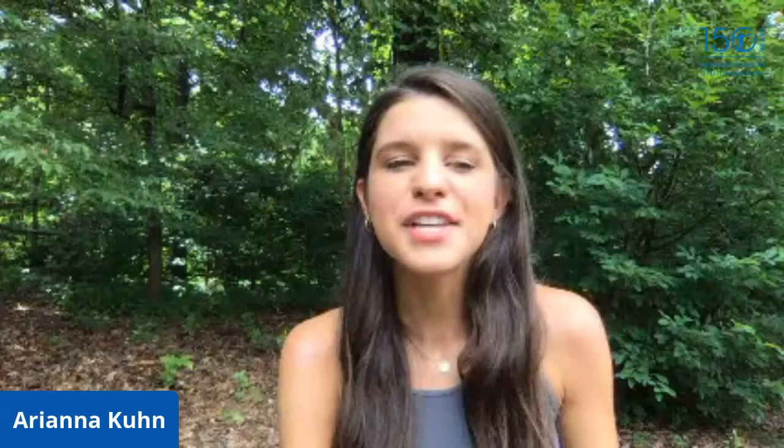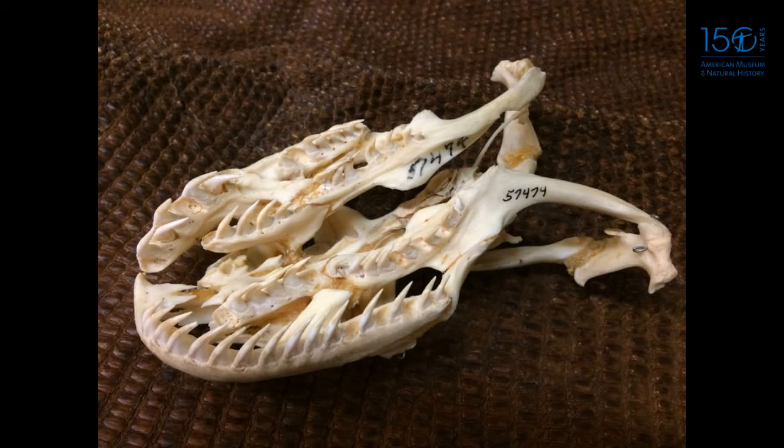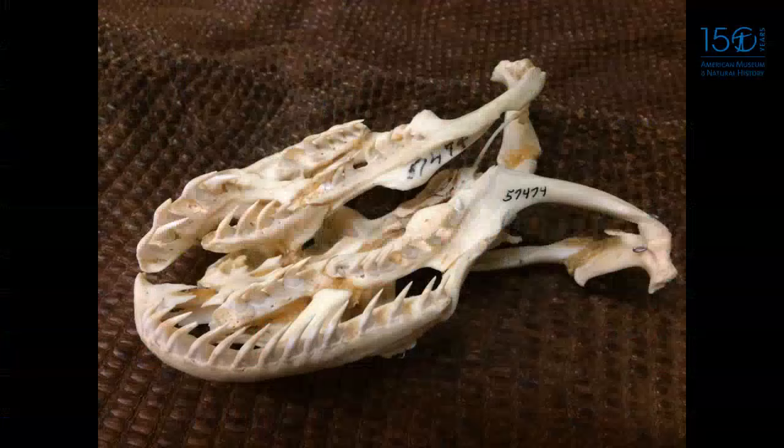My next favorite is the skull of a large adult green anaconda, Eunectes murinus — the largest species of snake in the world by weight, up to 550 pounds. Check out the teeth: they have a row on the roof of their mouth and a row on the maxilla, with a specialized recurved shape. They don't use venom but constriction, and these recurved fangs ensure prey can't escape while they're feeding.